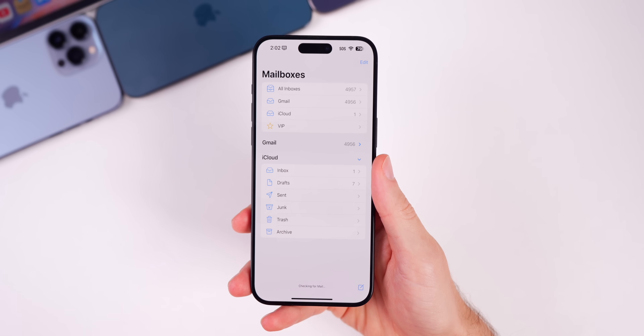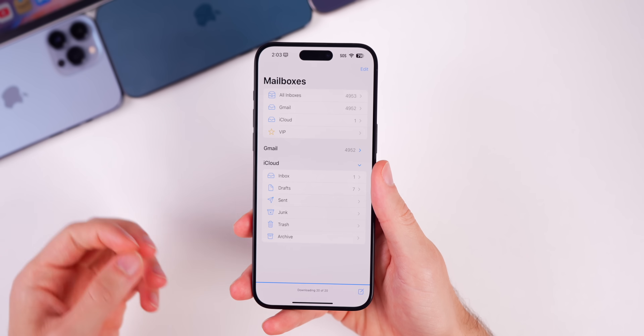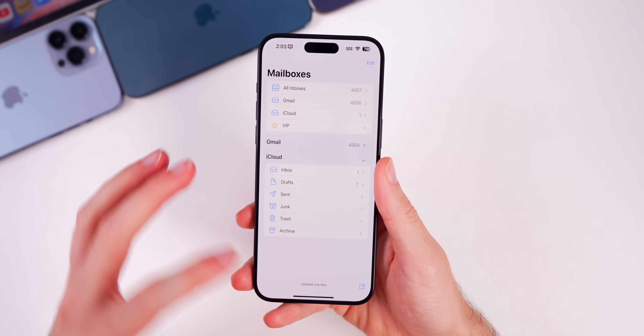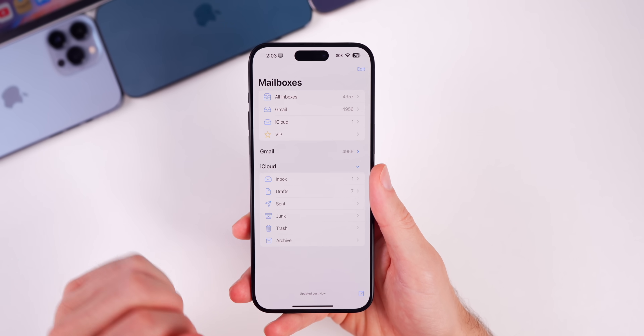Beta 2 also apparently fixes the mail banner notification bug. Someone on X confirmed the fix — it was an issue since 17.4 where a badge would still appear on the app icon but the banner notification would no longer show when an email was received. That bug has been fixed with 17.5 beta 2.